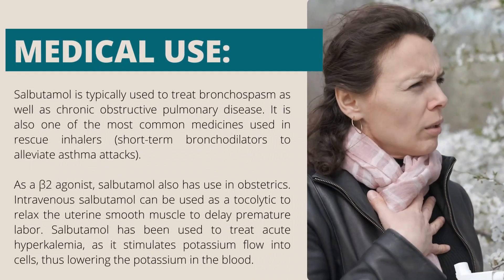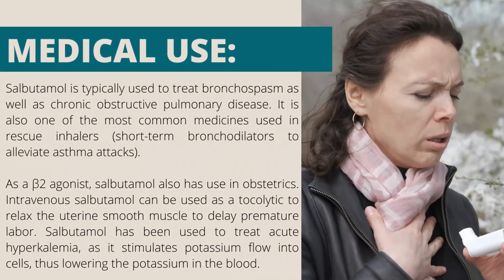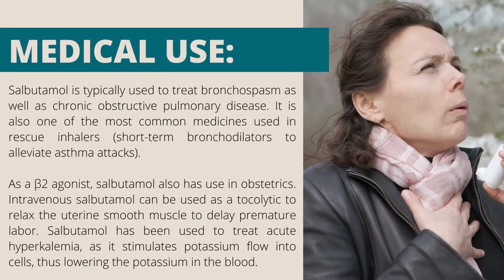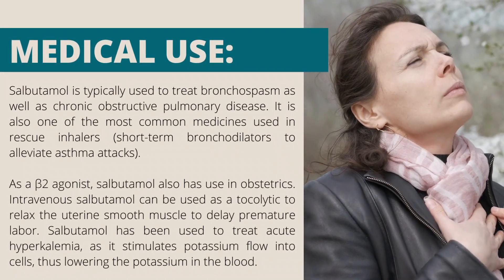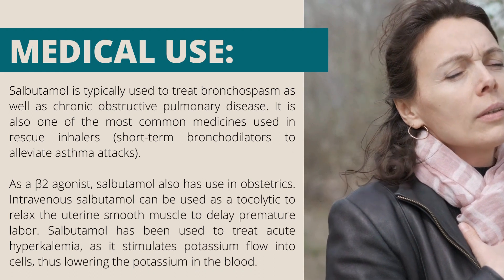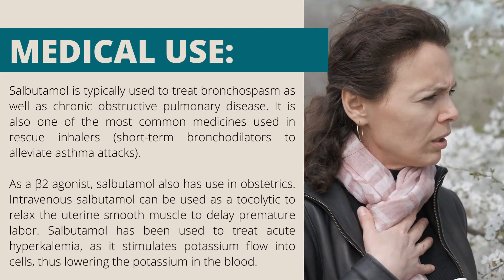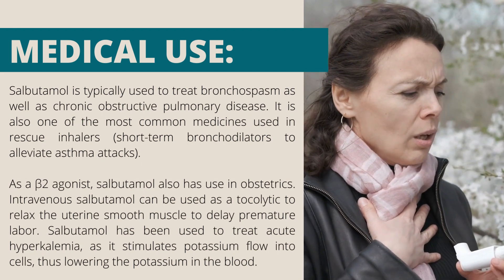Medical use. Salbutamol is typically used to treat bronchospasm as well as chronic obstructive pulmonary disease. It is also one of the most common medicines used in rescue inhalers — short-term bronchodilators — to alleviate asthma attacks.